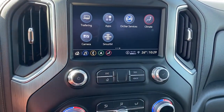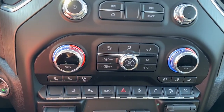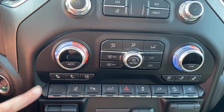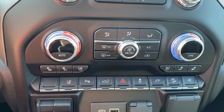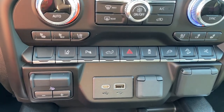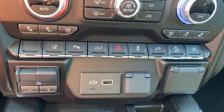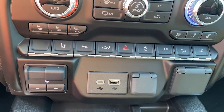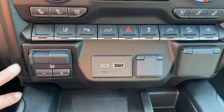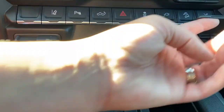The hard buttons for the infotainment screen are down below: dual climate control buttons with air conditioning, heated and ventilated front leather seats, lane departure alert, park assist, the tailgate release, hazard lights, traction control, hill descent control, the power retractable running boards button, integrated trailer brake controller, some USB ports, and a power plug-in.